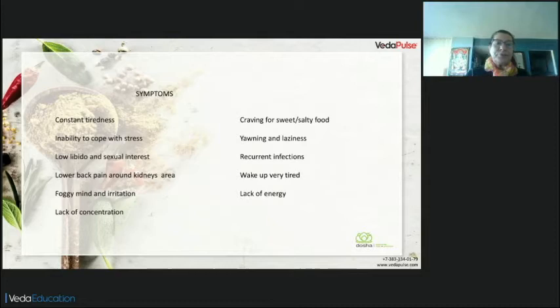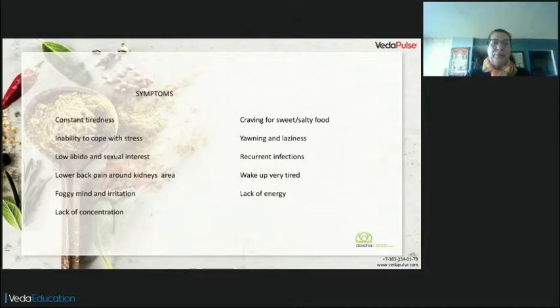When stress is there and we don't have tools to cope with it — for those who know VEDA pulse, we have tools in VEDA pulse to identify adrenal fatigue. First, we are going to identify in the analytics, in the academics, a high Vata. We have Vata, Pitta, and Kapha — you're going to find this in academics. A high Vata here is the first thing we look for to see if we have fatigue in our adrenal glands.